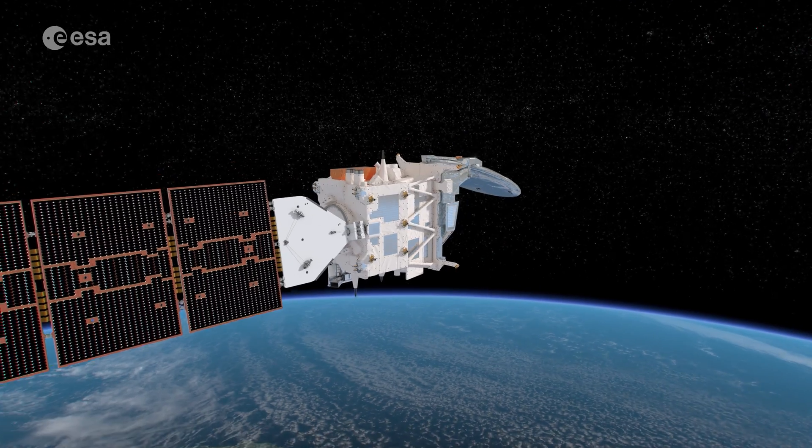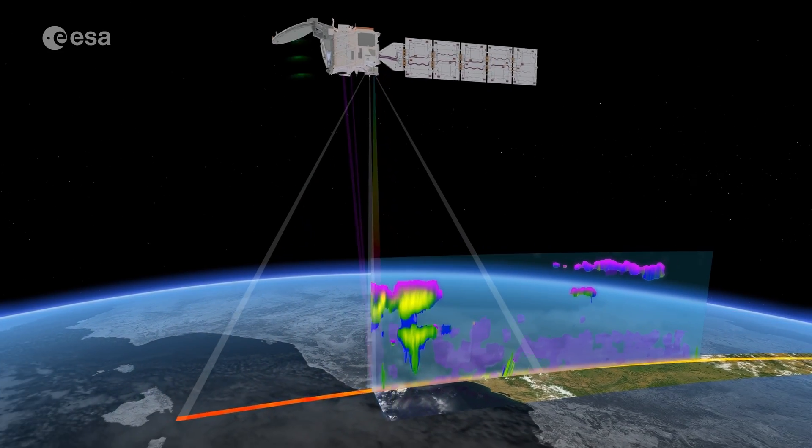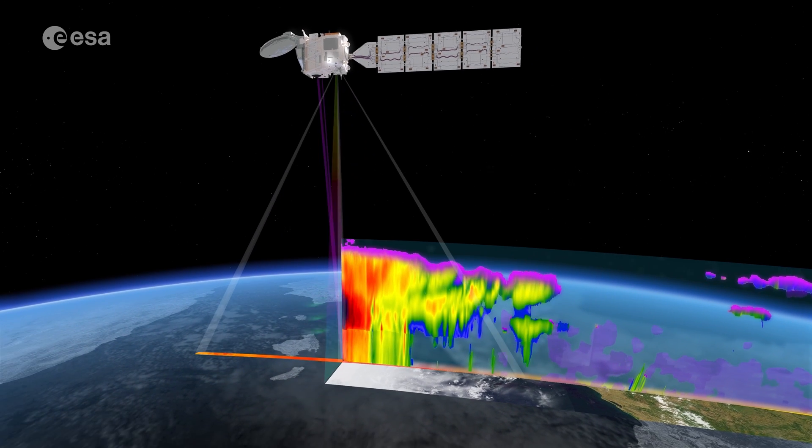It will pursue this through strong international collaboration, with JAXA, the Japanese space agency, as one of the key partners of this mission. From space, EarthCare will shed new light on the role that clouds and aerosols play in regulating the Earth's climate.